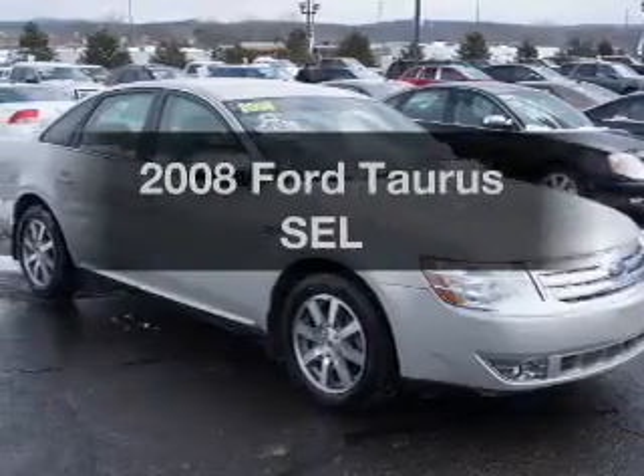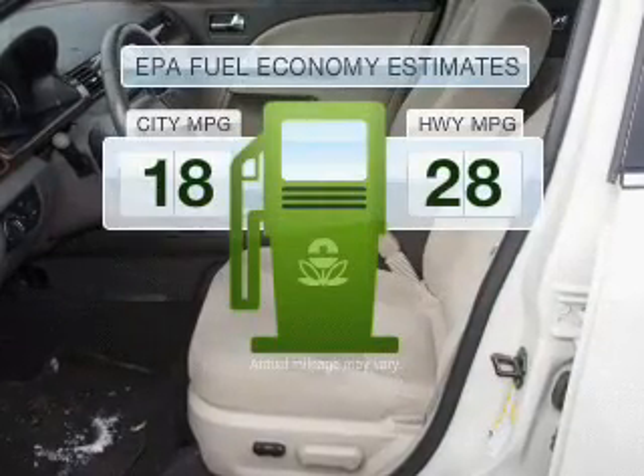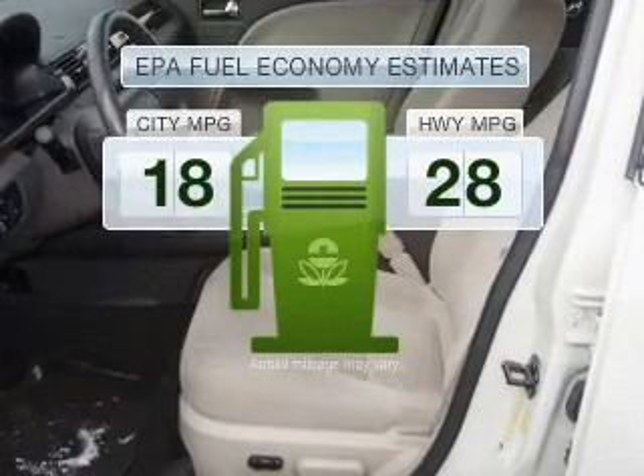Presenting the 2008 Ford Taurus, everything you need under one roof with this great vehicle. In the city or on the highway, you'll spend less time at the pump with this fuel-efficient vehicle.